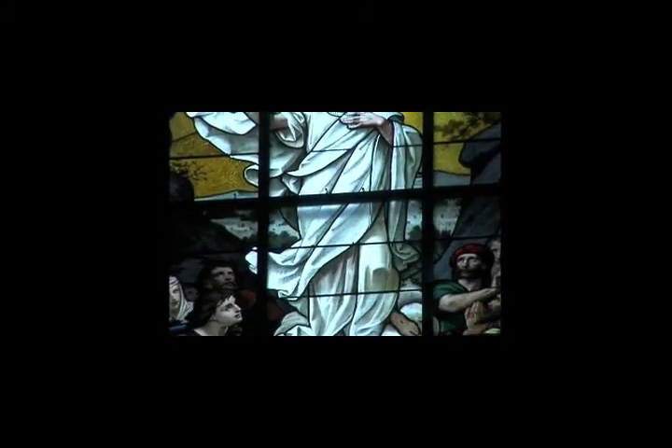Richardson balanced this massive openness with beautiful color, detail, and storytelling in murals and stained glass.